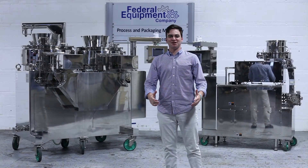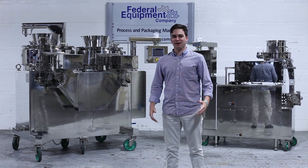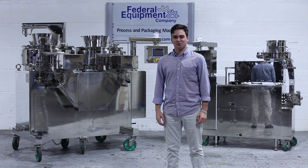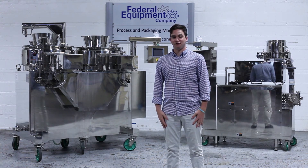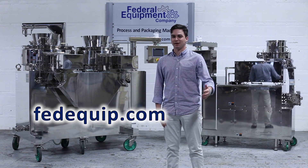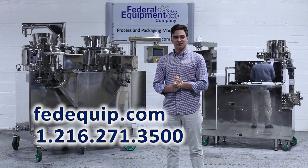For more information on this machine, or for any of your chemical, pharmaceutical, packaging, or plastics needs, please feel free to visit our website at fedequip.com — the link is below — or call one of our sales team members. Thanks, have a good day.